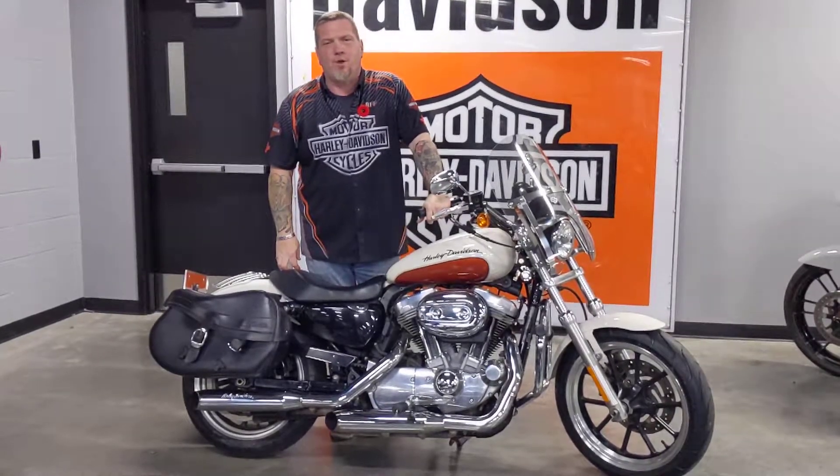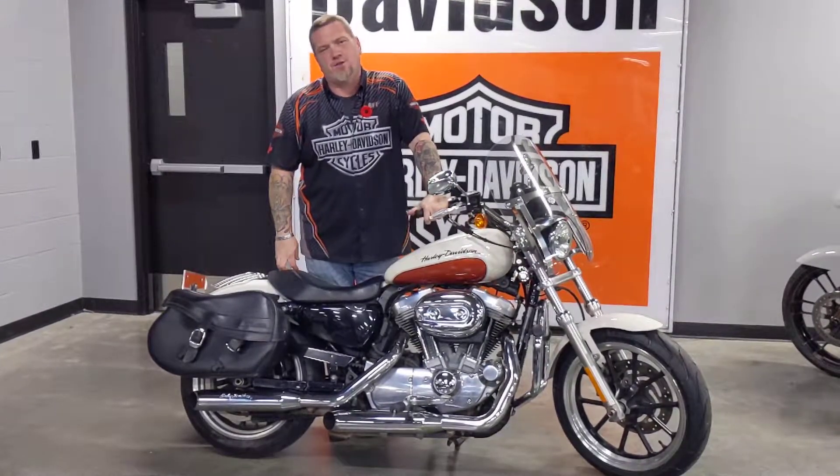Hi guys, it's Troy and I'm coming here from Calgary Harley-Davidson. We're located at 2475 Pegasus Road in the northeast part of Calgary.